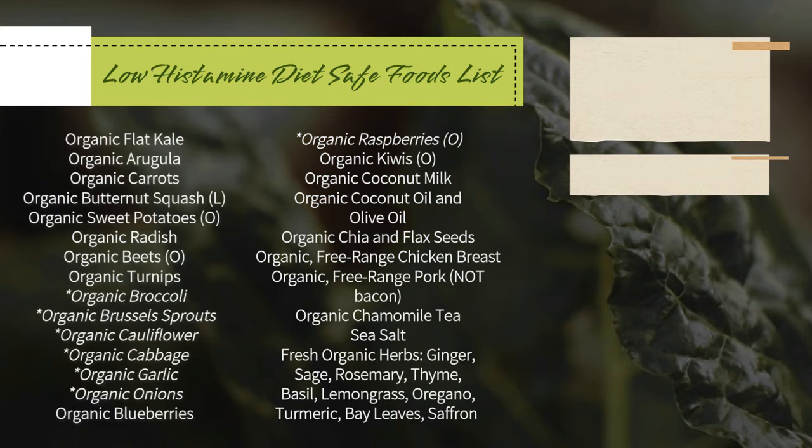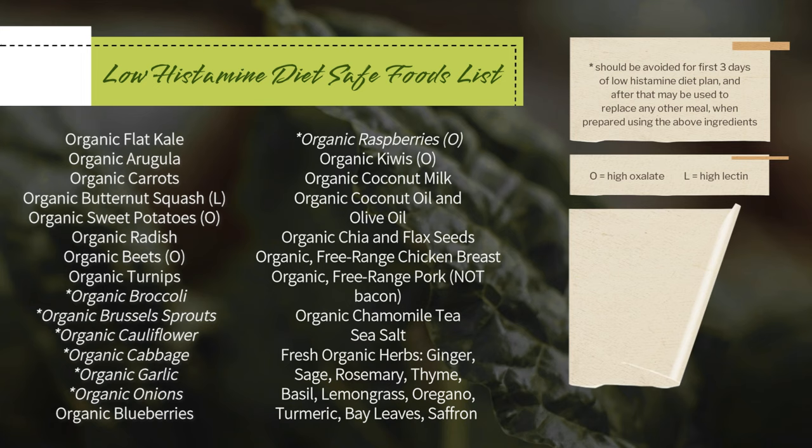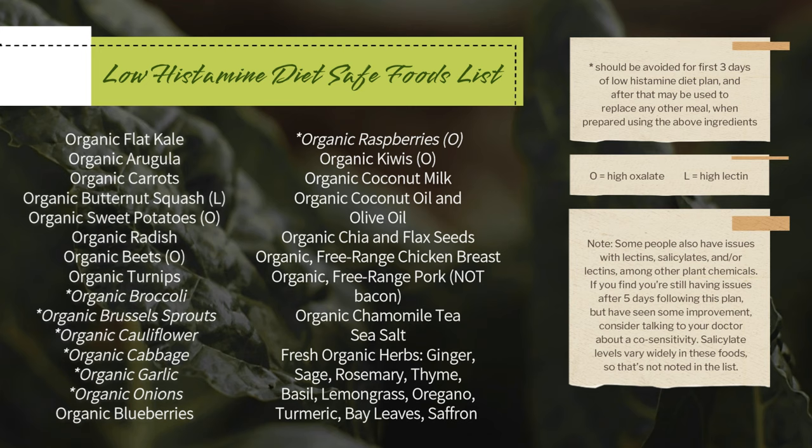The foods in italics are sulfurous, which a tiny portion of people will have an issue with. So I delayed the reintroduction of sulfurous vegetables until day four, but if you already know that you're good with stuff like broccoli and cauliflower, you're probably fine with them. Feel free to pause the video if you need to, but you can also download a PDF of this meal plan when you subscribe to my weekly newsletter of low histamine recipes.